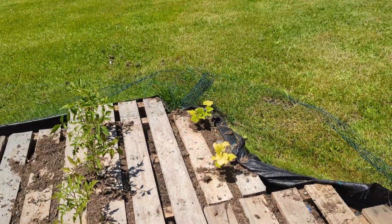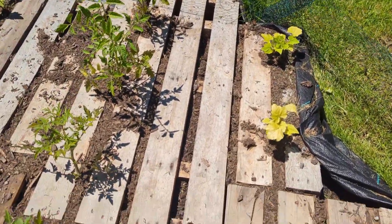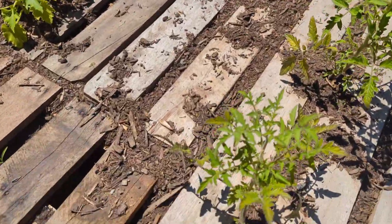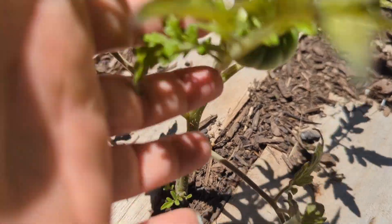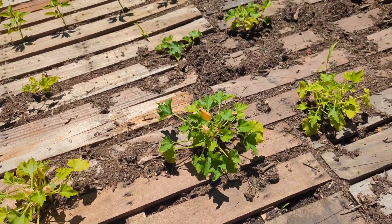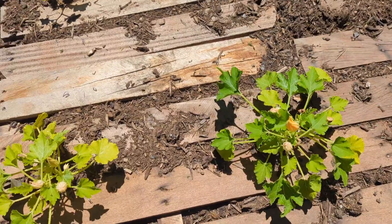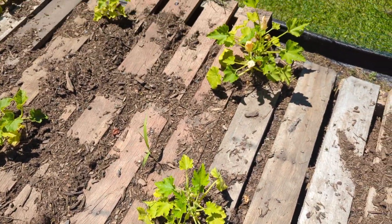Big beef tomatoes — I gotta be careful here, I don't want to trip myself with my boot. There's a big beef tomato in here if you could see it starting. Looking good! I highly suggest doing it this way if you're limited on time like me. So far I'm very pleased with the outcome.